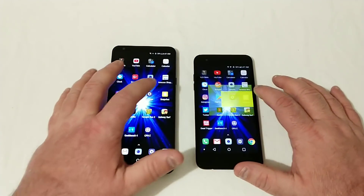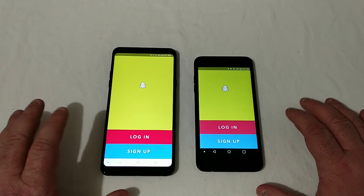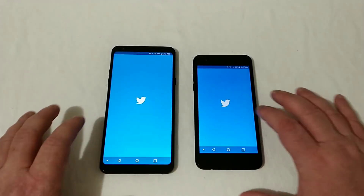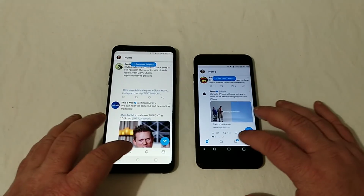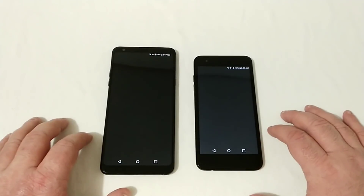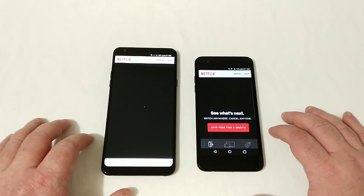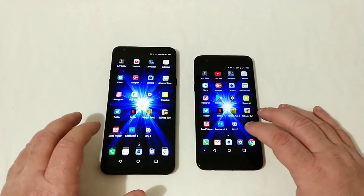Let's go into Snapchat — that was really close, Stylo 4 had it but barely. Let's go into Twitter — the Tribute Dynasty took it there. Netflix — the Tribute Dynasty dominated that one.